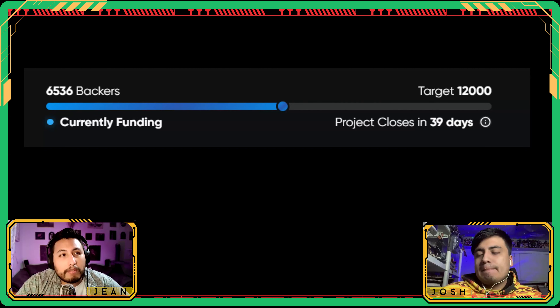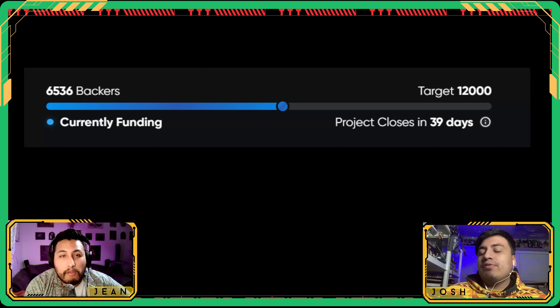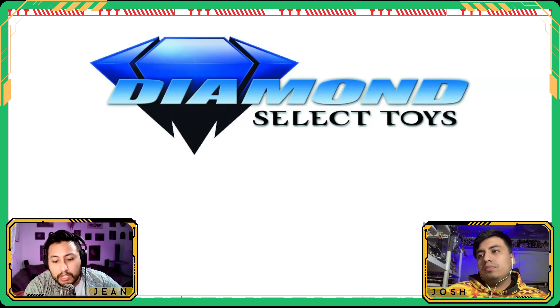Quick update on the HasLab Ghostbusters Ecto-1: they're at 6,536 backers, just above halfway to their goal. If they hit their goal in the first two weeks they'll unlock Tully — Rick Moranis. Pretty good progress for only five or six days in. It's going to be close but we think they'll make it. Get the word out — one of us already backed the deluxe $400 tier.